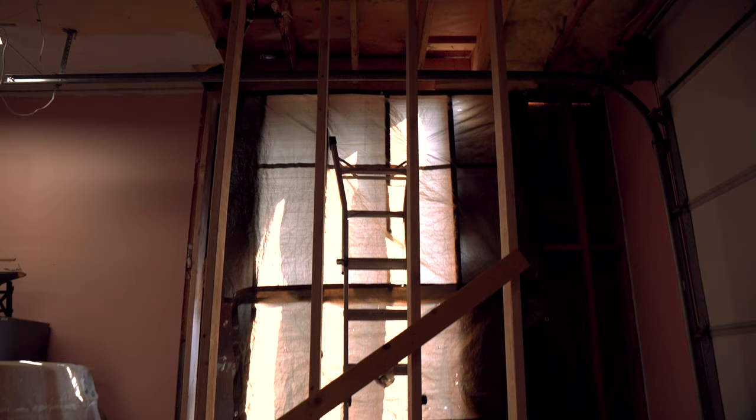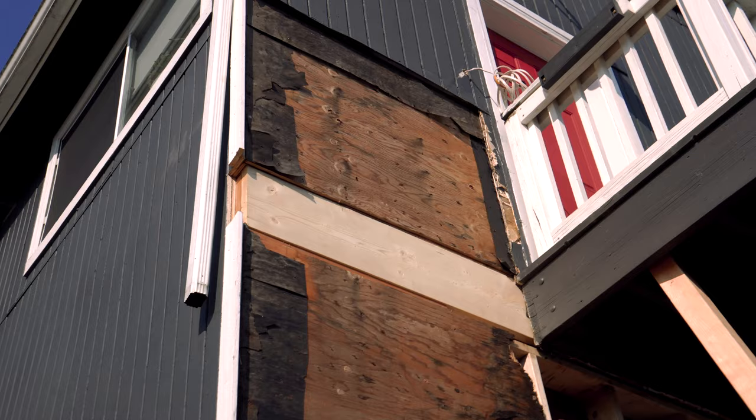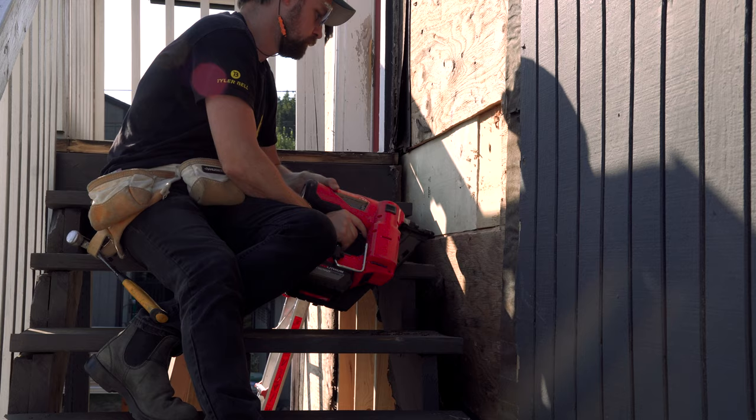The next morning I woke up to a hole in the wall and a newly replaced joist — this was fantastic. We didn't get it nailed off, so I did that the next day. I also still need to drill those bolt holes and reattach the platform.